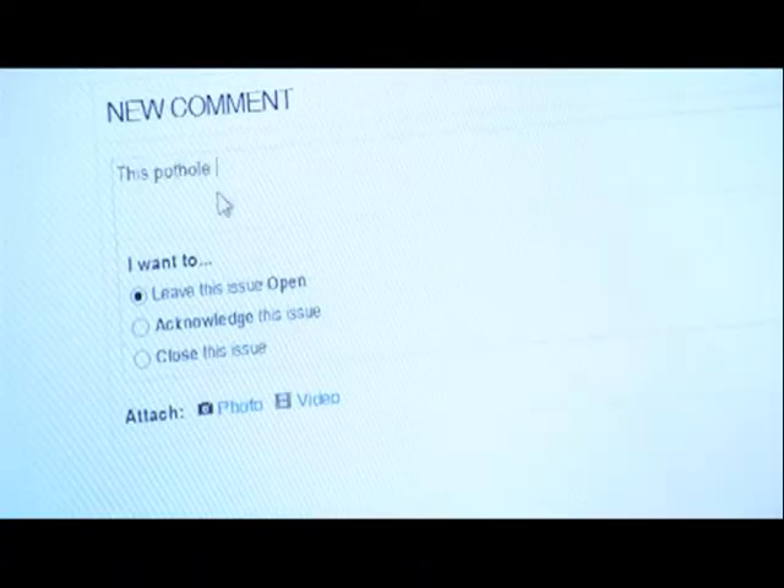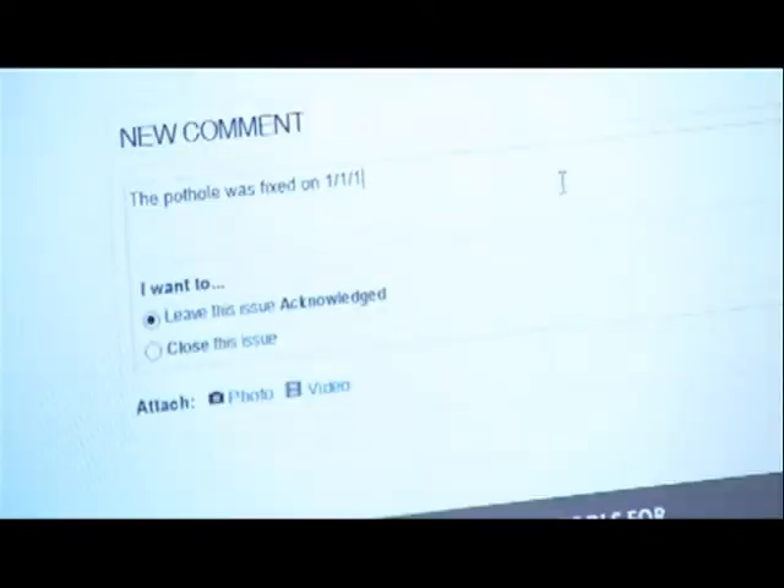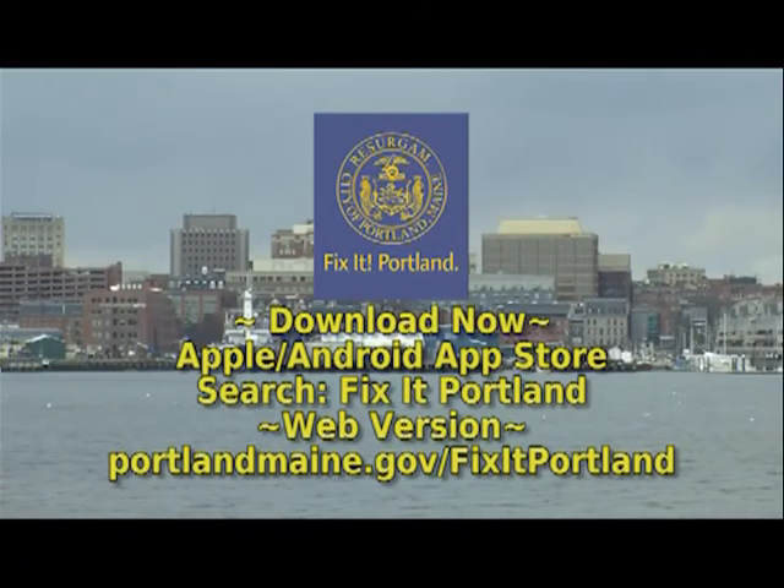City staff will review your report, generate a service request with the proper department, and even keep you posted on how the issue is being resolved from start to finish. Download Fix It Portland today and help make a great city even better.